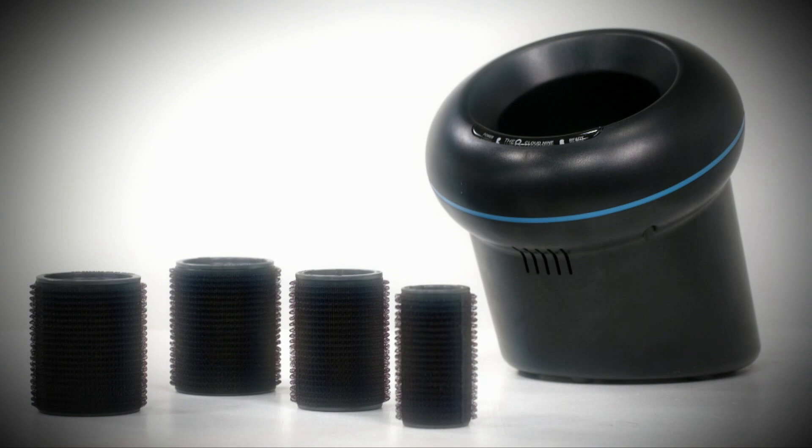Haircare is one of the fastest growing areas in consumer tech right now, with sales increasing by a third each year. But with more gadgets than ever promising to beautify your barnet, it's hard to know which is best. But do not fear because I've tested and put together my top five just for you.